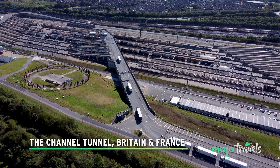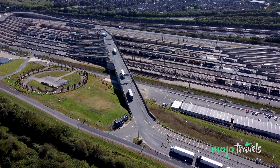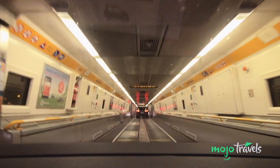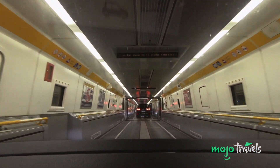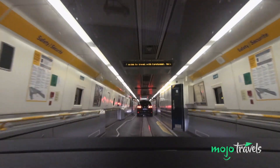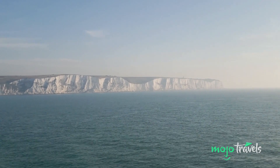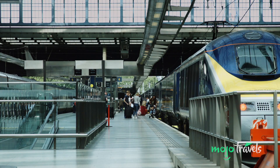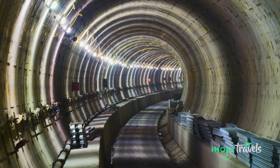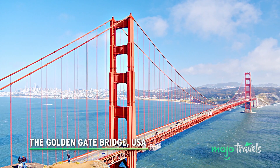The Channel Tunnel, Britain and France. Between England and France you'll find 30 miles of extensive train tracks hundreds of feet below sea level. The Channel Tunnel connects the UK to the European continent and provides a quicker route across the English Channel than taking a ferry. The high-speed Eurostar is able to get from London to Paris in two hours and 16 minutes. Construction began in 1988, taking six years to complete, and it still has the world's longest underwater tunnel segment.